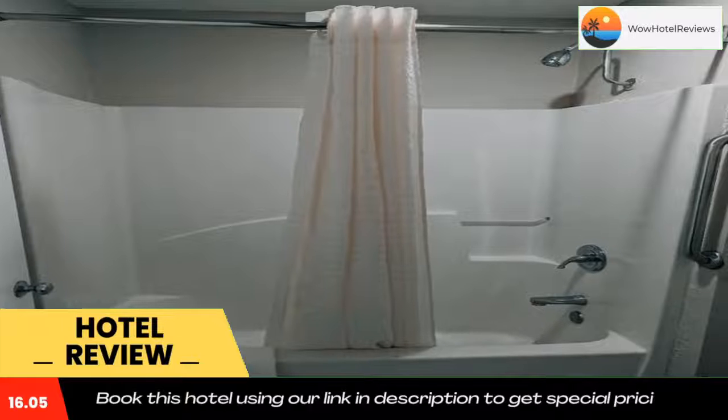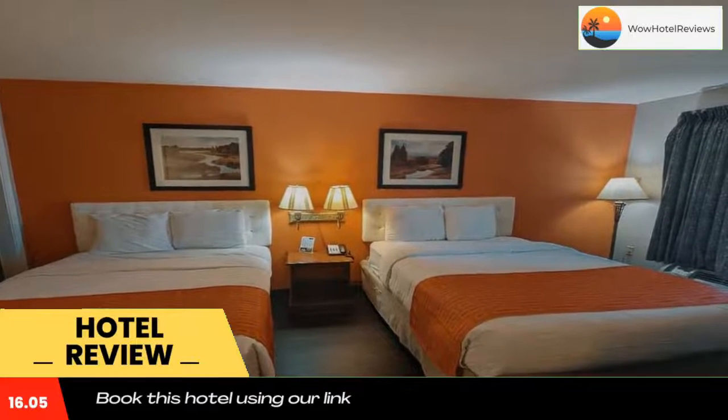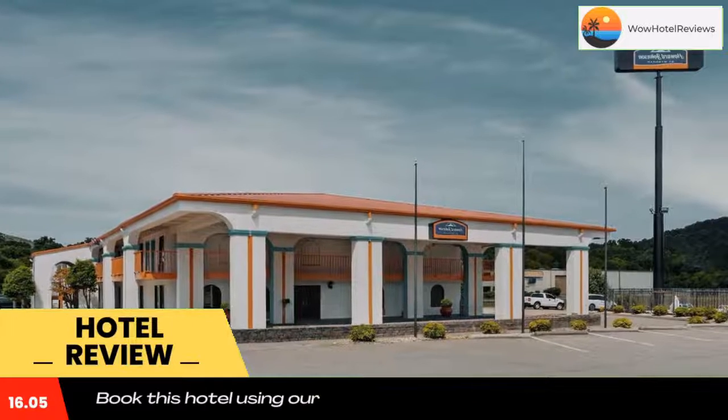Howard Johnson by Wyndham Chattanooga Lookout Mountain is located in Chattanooga. The property is set 1.7 miles from Lookout Mountain and 3.7 miles from Tennessee Aquarium.